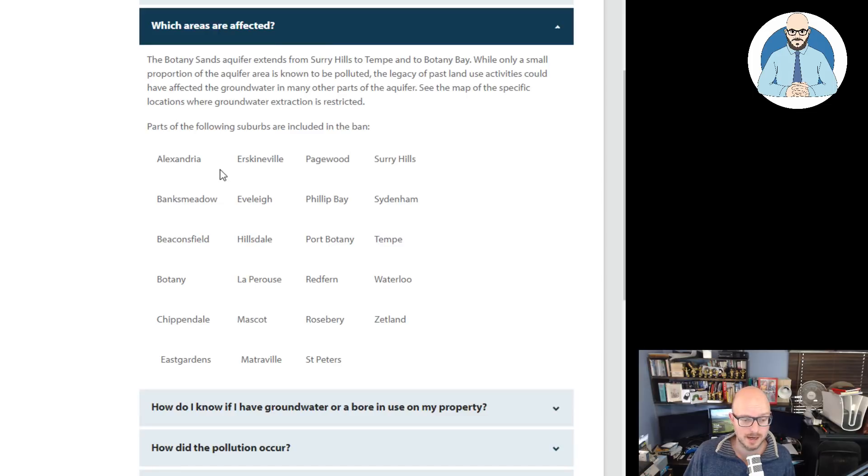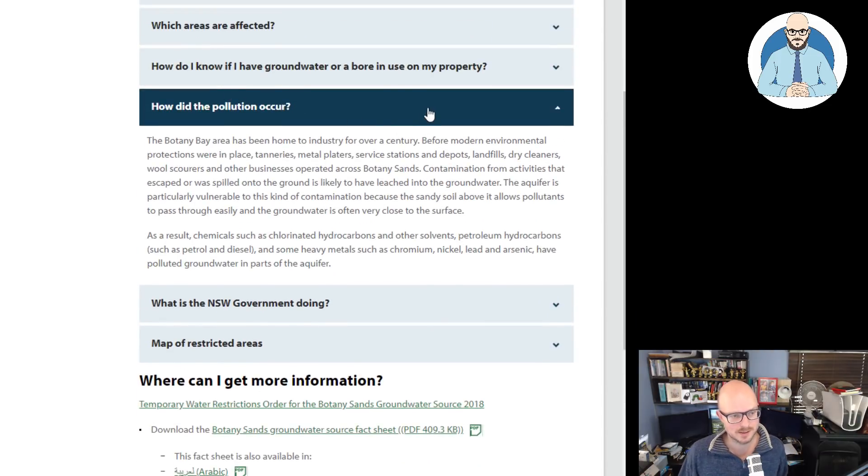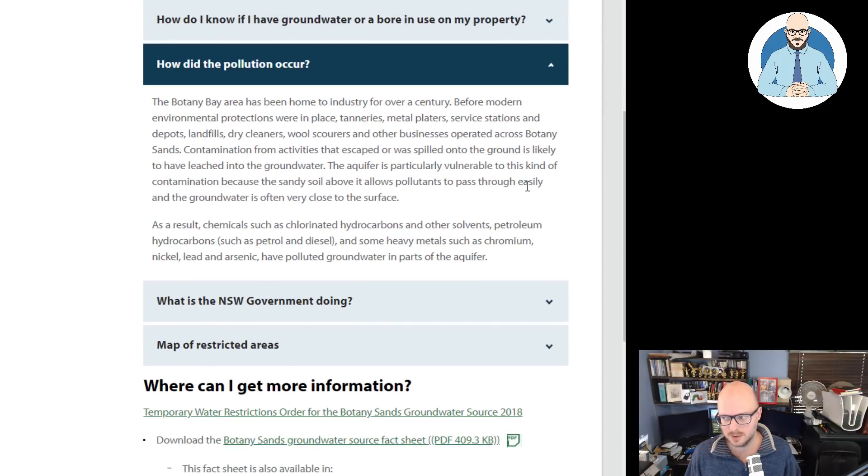Which areas are affected? They show the areas on the map, which we looked at earlier. How did the pollution occur? We'll read through this because a lot of people have mentioned this as an issue with all these apartments being built near the airport. The Botany Bay area has been home to industry for over a century. Before modern environmental protections were in place, tanneries, metal platers, service stations, landfills, dry cleaners, wall scourers and other businesses operated across Botany Sands. Really sounds like an ideal location to build, doesn't it? Nothing can be overcome without engineering solutions, but that presents additional challenges.